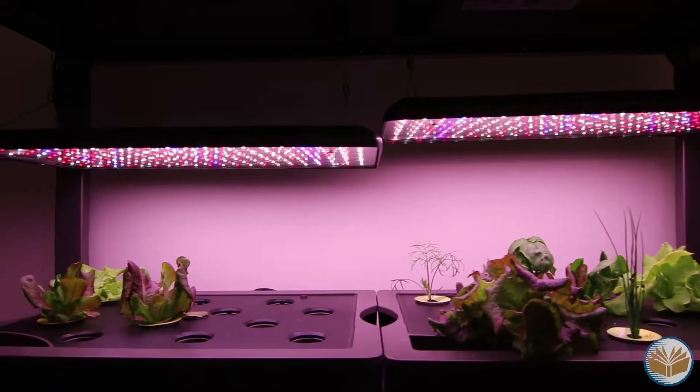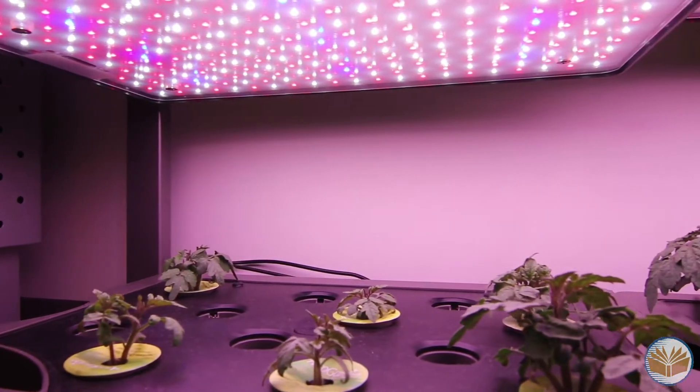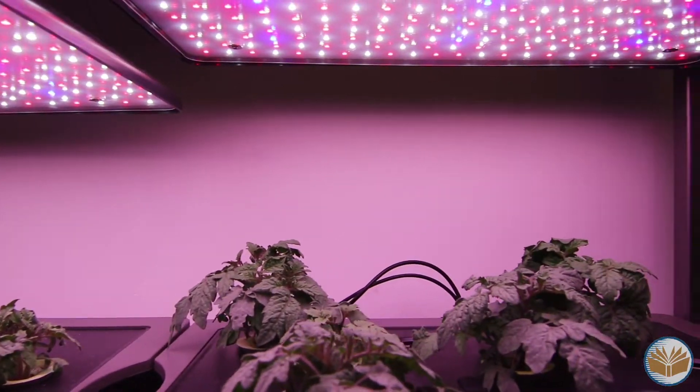We have a beautiful new hydroponic system. It's basically plants that grow with water, plant food, and artificial sunlight. We can't wait to make salads in here and see the cycle of a plant.